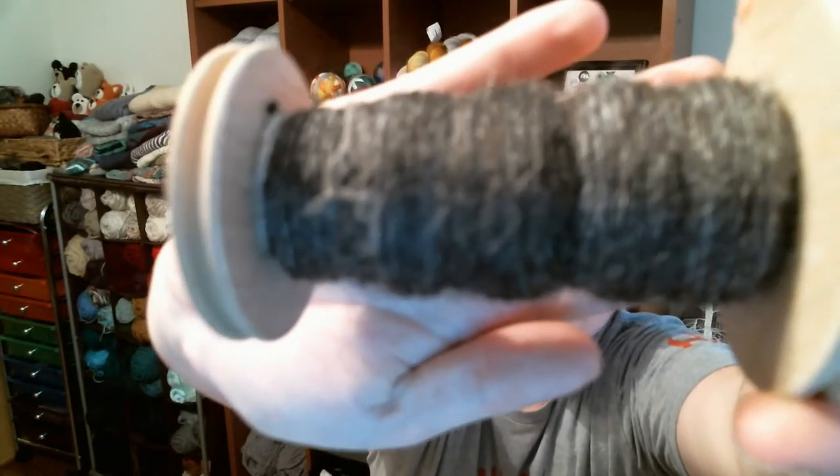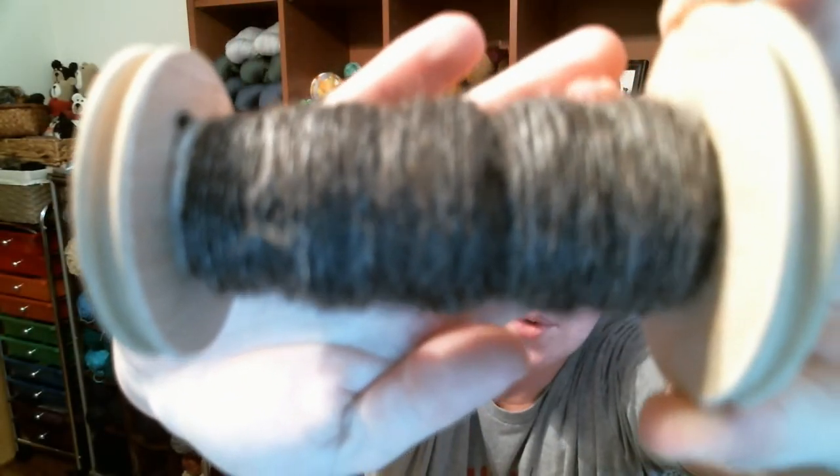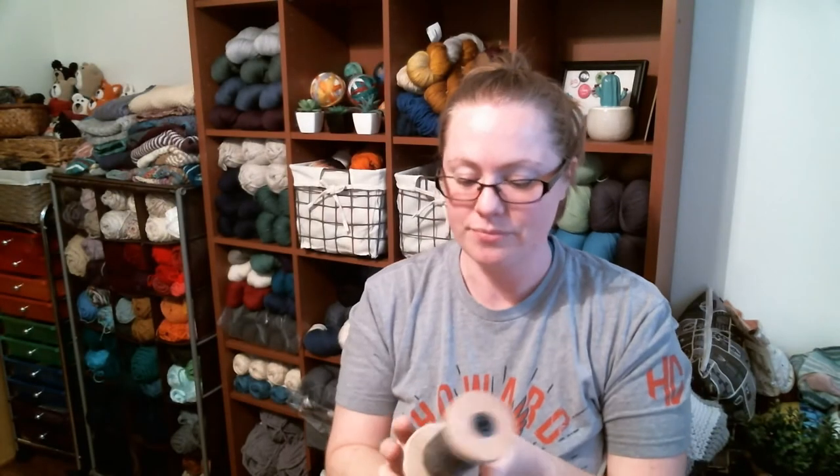I have two bobbins of singles spun up and I need to ply them. I thought I'd show you guys some of my singles before plying them — it just looks so cool if it would ever focus. I'm slowly making progress, but like I said, I've been really focused on Christmas knitting, so I haven't done a lot of other things. But I did get new bobbins that I wanted to share with you.